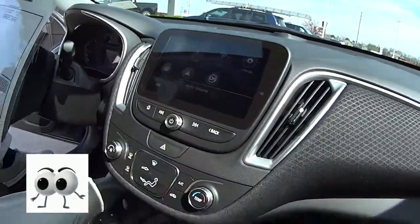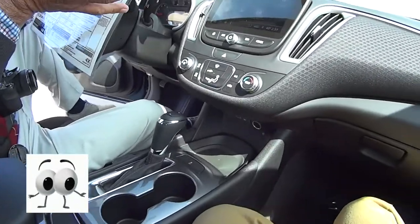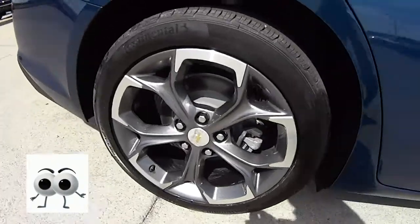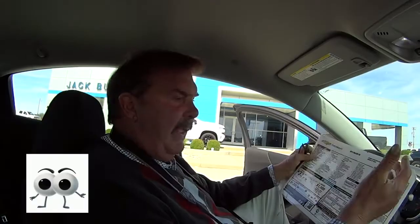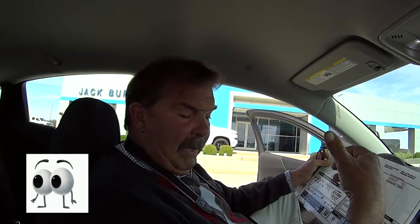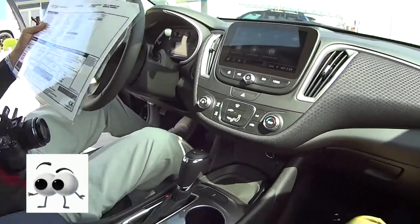Oh it is pretty. Part of this Rally Sport package, it's got some pretty cool 18-inch wheels and there is a spoiler on the trunk. It sets it off. The Malibu — they actually lengthened this car a couple years ago so they gave a little more leg room in the back, and as you can see there's plenty of leg room and plenty of head room.